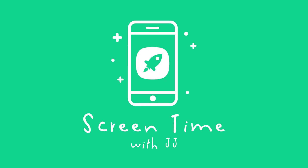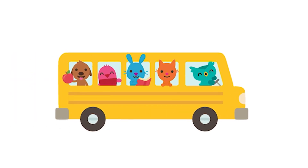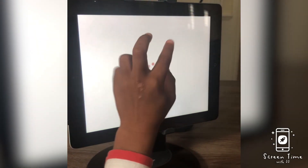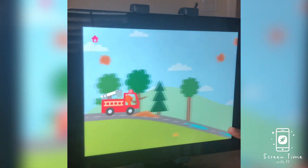Hi there! Today on Screen Time with JJ, we are going to take a closer look at the app by Sega Mini called Sega Mini School. There are other videos in the channel showing JJ playing other games by Sega Mini from their app, Sega Mini World. You can check out trains or road trip where JJ really gets to pick his own adventure.